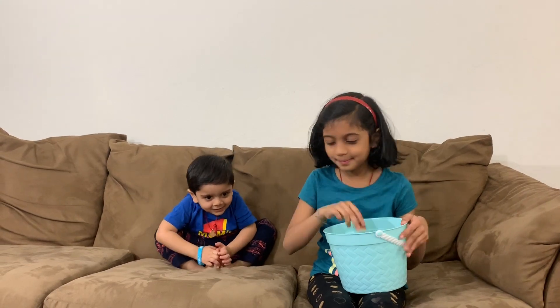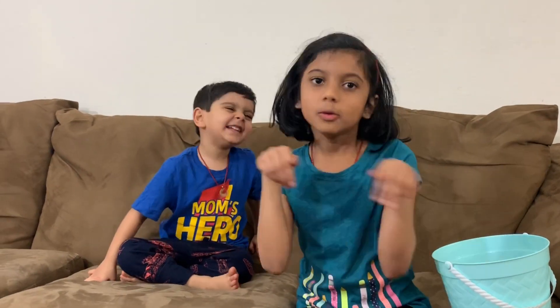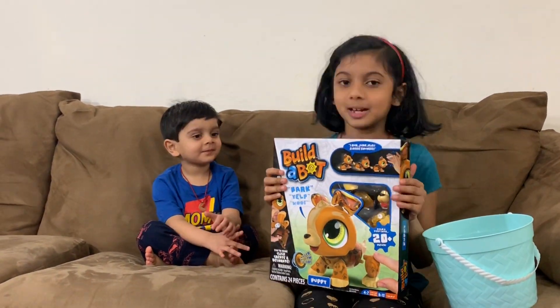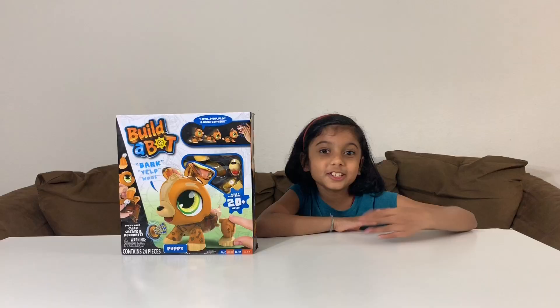P! P is for... act like a robo puppy! Today we're going to open a Build-A-Bot puppy — it's going to be awesome! That's why I said act like a robo puppy! Let's open this!